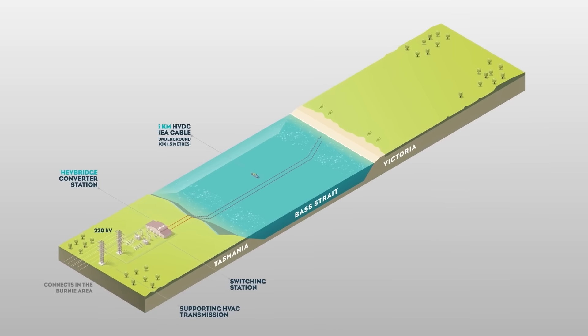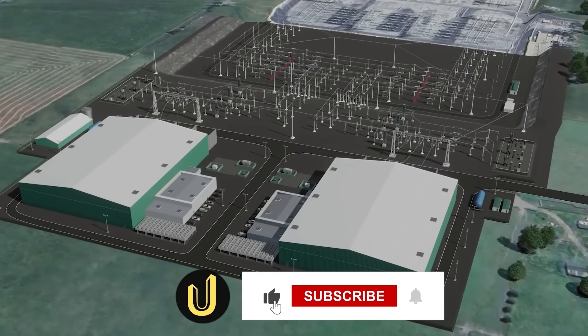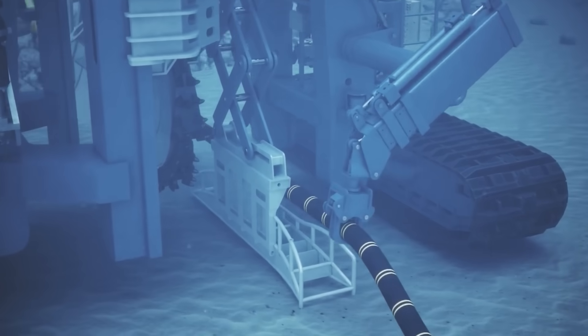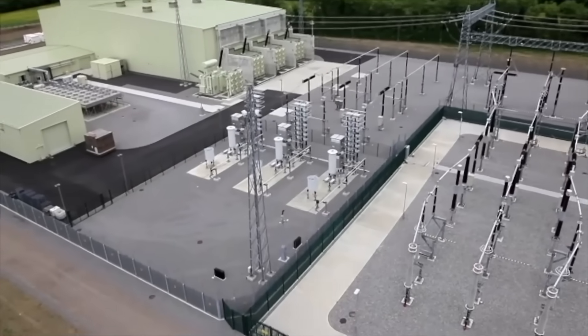If you were amazed by the scale and complexity of Marinus Link, make sure to like this video, subscribe to Ultimate Megabuilds, and hit the notification bell so you don't miss our next deep dive into the world's most incredible engineering projects. Let us know in the comments what megabuild you want us to explore next.